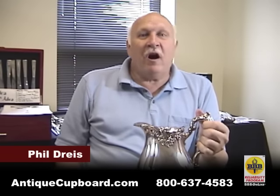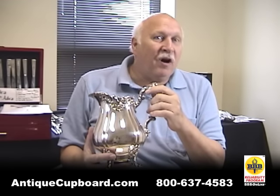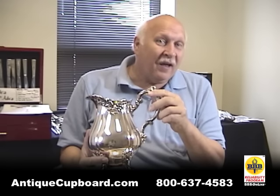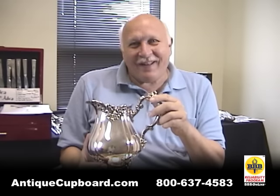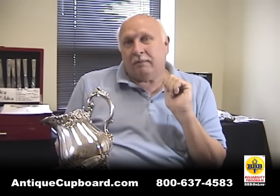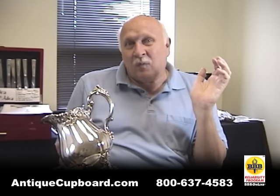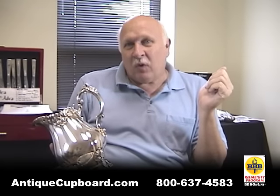A question I get very often is: I've found that the silver I received from my mother-in-law or mother was silver plate, and I was disappointed — I was hoping it was sterling. They thought it was sterling, and now it tarnishes, it sits on the shelf, I don't want it. Most of it was wedding gifts from the 1930s and 40s — it looked nice, was an easy gift to give, and really didn't cost a lot.